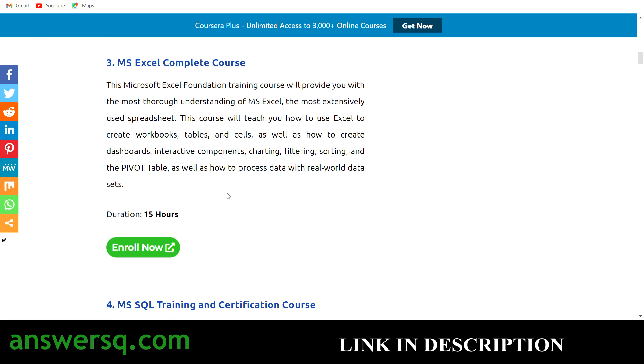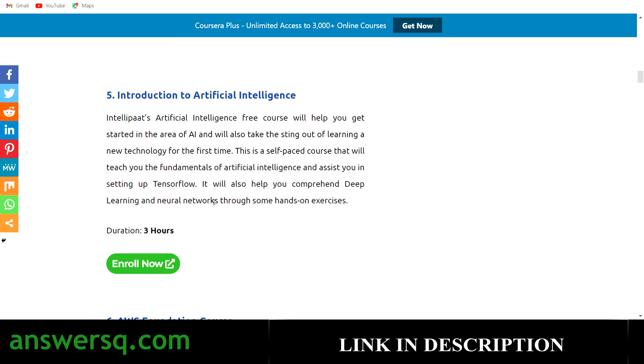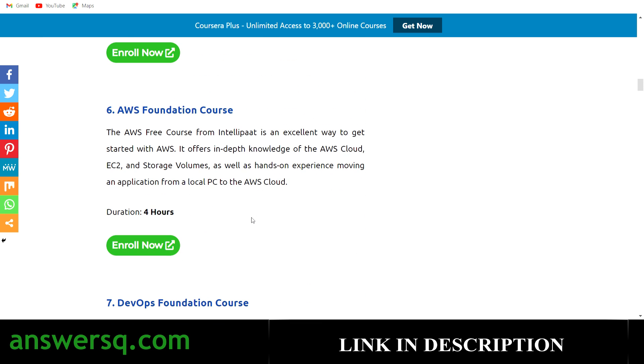The fourth is MS SQL Training and Certification Course — a 24-week online session program where you'll learn how to use descriptive language to interact with relational databases. The fifth is Introduction to Artificial Intelligence — a 3-hour course covering all the fundamentals of AI. The sixth is AWS Foundation Course — a 4-hour course giving you in-depth knowledge of AWS Cloud, EC2, storage volumes, and more.